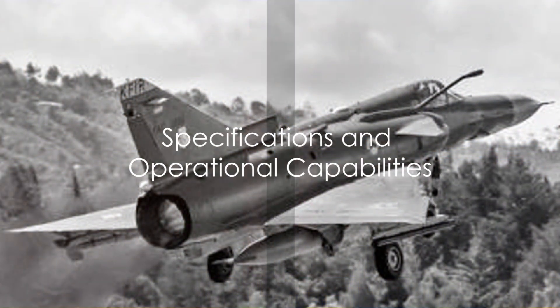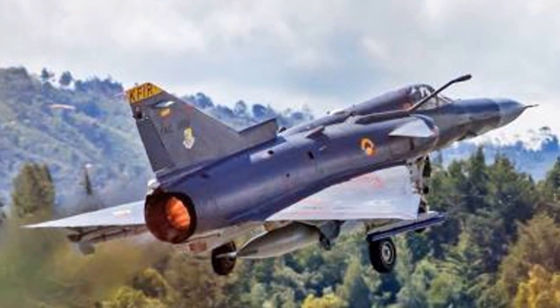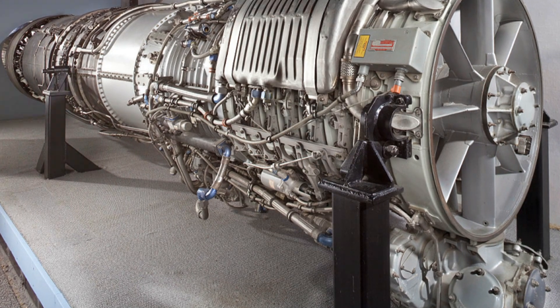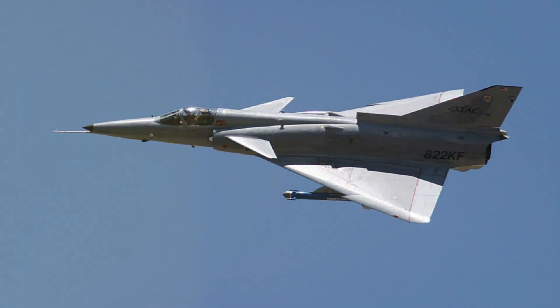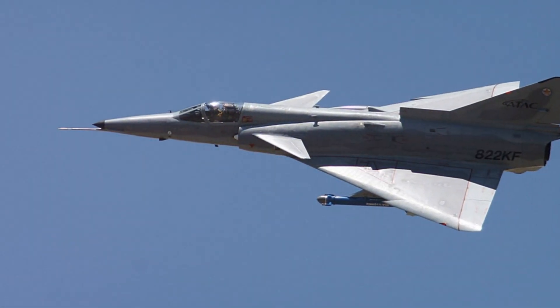The IAI Kfir is more than just a fighter jet — it's an engineering marvel. At the heart of this machine is a General Electric J79 turbojet engine. This American-designed powerhouse propels the Kfir to impressive speeds, reaching up to twice the speed of sound. Imagine a bullet fired from a rifle, then double that speed — that's how fast this bird can fly.